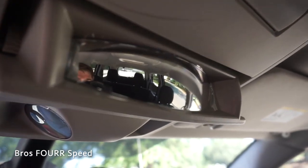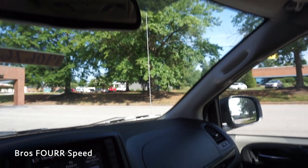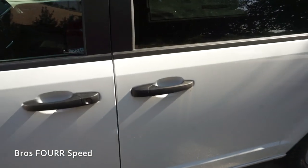As we make our way up top, you have a sunglass holder that also converts to another rear-view mirror. It's a wide-angle lens so you can see people in the third row. The dome lights are just in front of that.